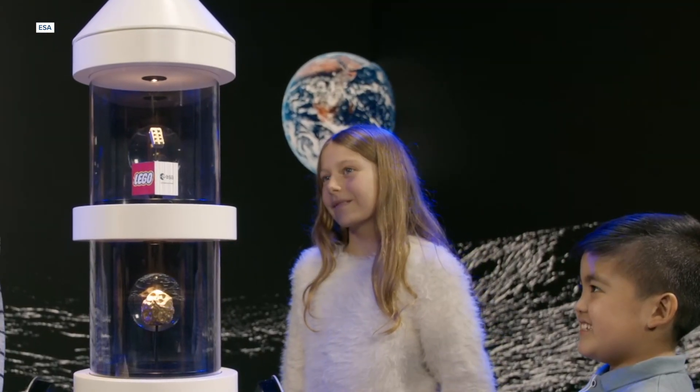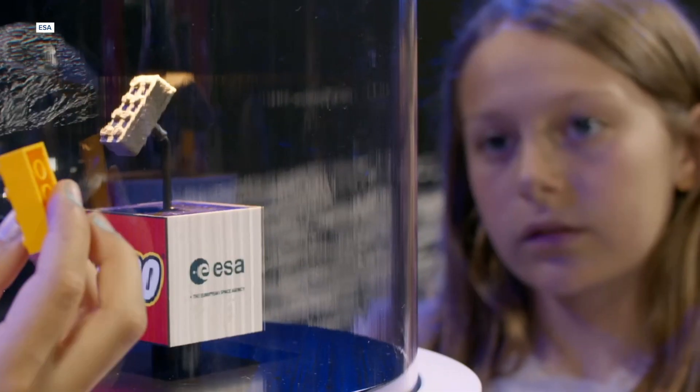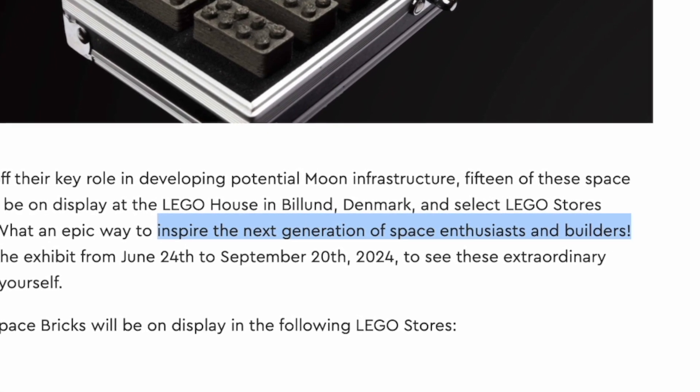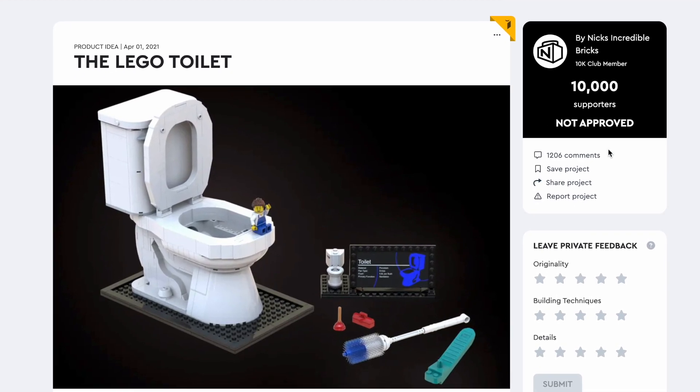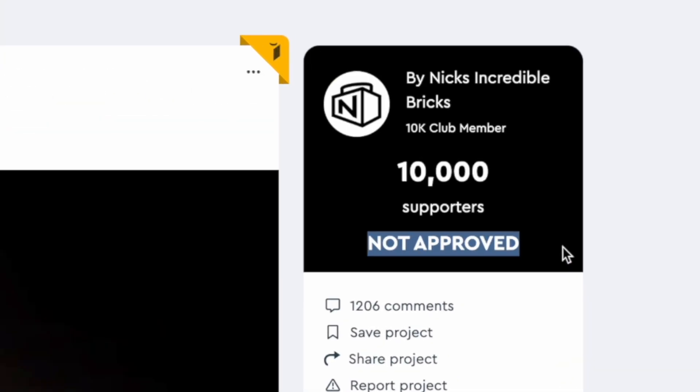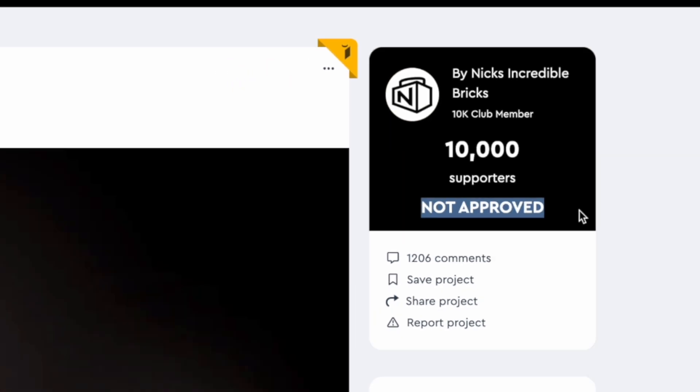They're on display now through September in a handful of Lego stores across the world, including locations in New York, Chicago, and the Mall of America in Minnesota. And even if space isn't your thing, you're still free to be inspired to create your own Lego ideas — like this 550-piece Lego toilet complete with a flush arm, flapper, and overflow tube that was ultimately not approved for sale. Too bad.